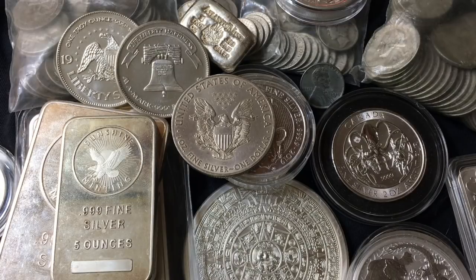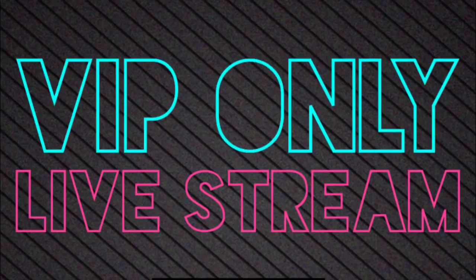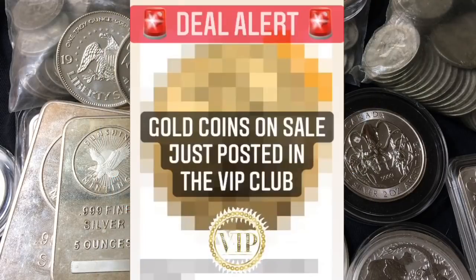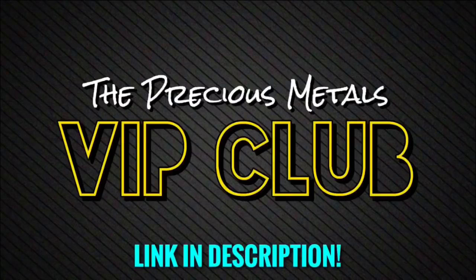If anybody's interested in joining the Precious Metals VIP club, it's where I can do things on my own terms — not YouTube's terms. I'm hosting privately held live streams, smaller and easier to manage. I'm also doing giveaways, discounts, personalized promo codes, shoutouts, deal alerts when silver and gold are on sale on a variety of websites, and you can watch all my videos early and commercial free. Come join the Precious Metals VIP club — it'll be the first link in the description. You're invited, I'd be happy to have you.